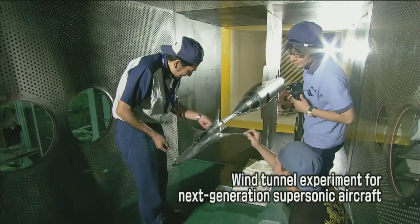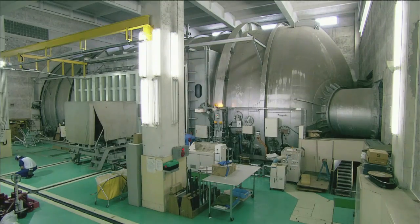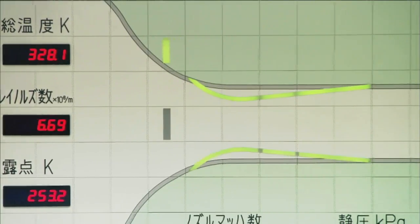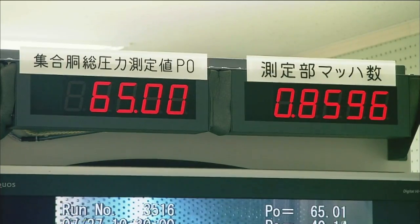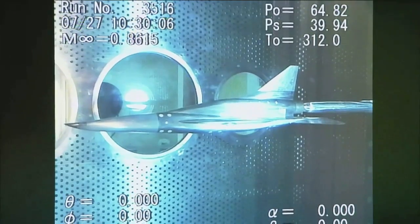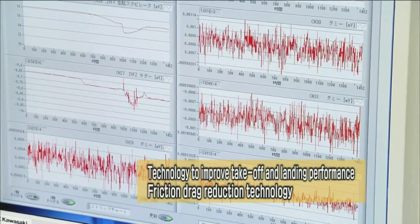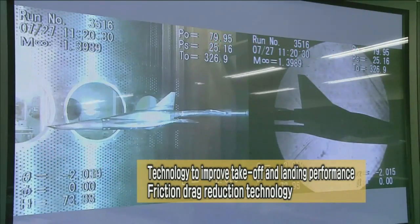The aviation programs at JAXA include research on technologies to minimize the impact of jet aircraft on the environment, achieving higher levels of safety and improving basic technologies. An example is a wind tunnel experiment for next-generation supersonic aircraft to ensure both environmental and aerodynamic performance. One of the challenges is reducing the loudness of the sonic boom occurring when an aircraft reaches supersonic speed. JAXA is promoting research and development on aerodynamic technologies through wind tunnel experiments and numerical simulations.